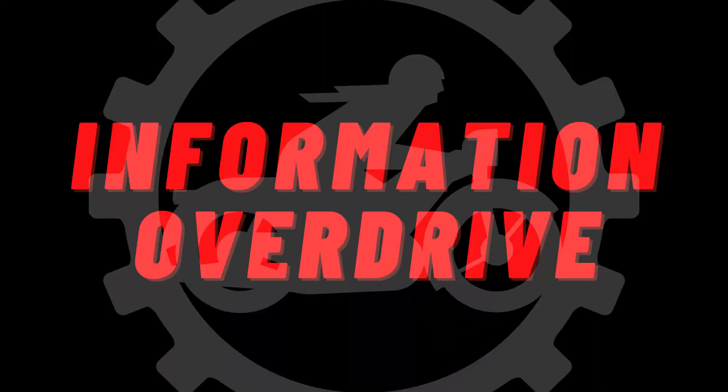What is up everyone and welcome back to Information Overload. In this video we will talk about front wheel drive vs rear wheel drive cars. So let's get straight into the video.